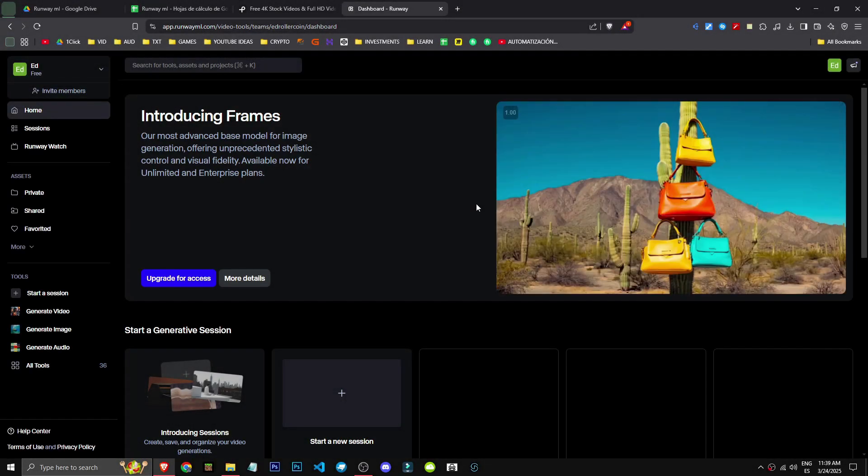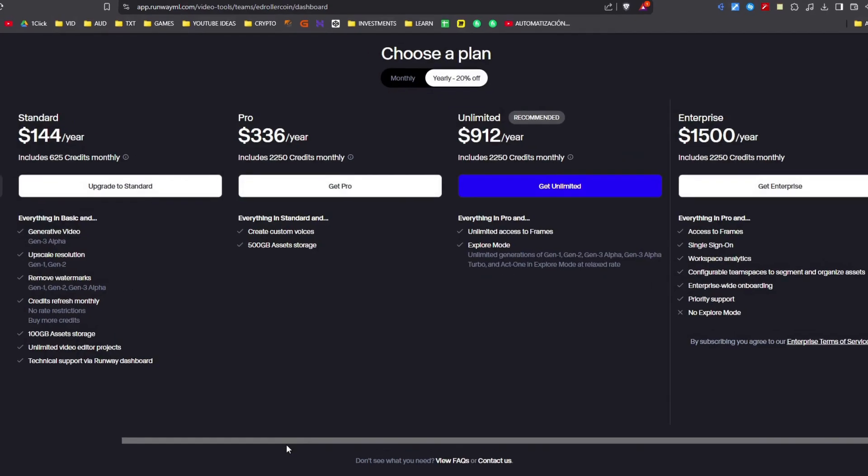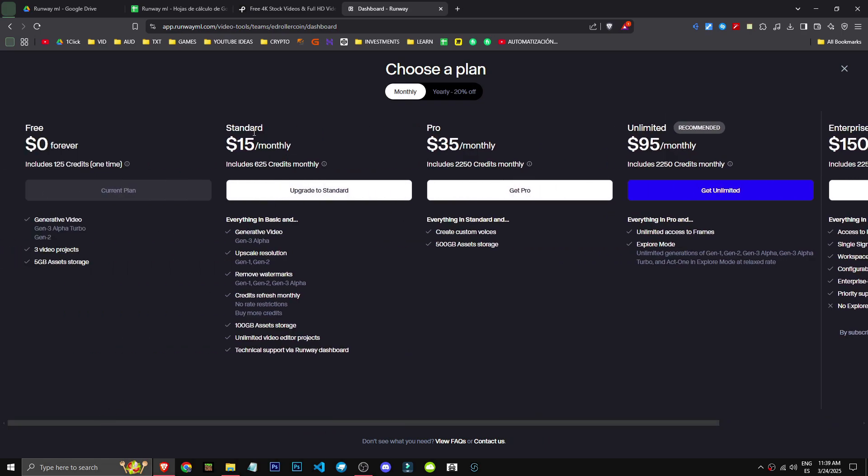Let's talk about Runway's payment plans. We'll go to upgrade for access and check out all the plans. As you can see, there are various types of plans. We'll focus on the monthly plan. For $15 a month we get 625 credits — that's about 125 seconds of Gen 3 Turbo or 62 seconds of Gen 3 Alpha.